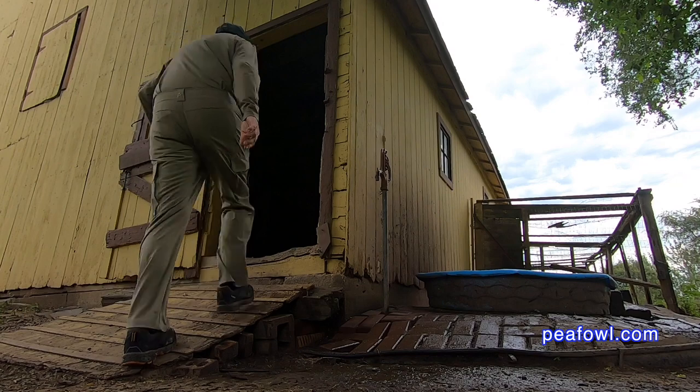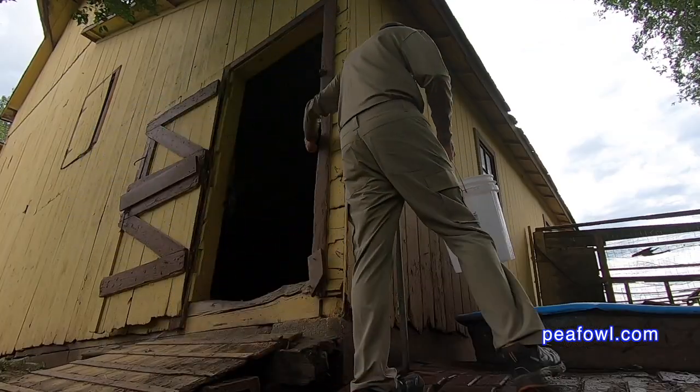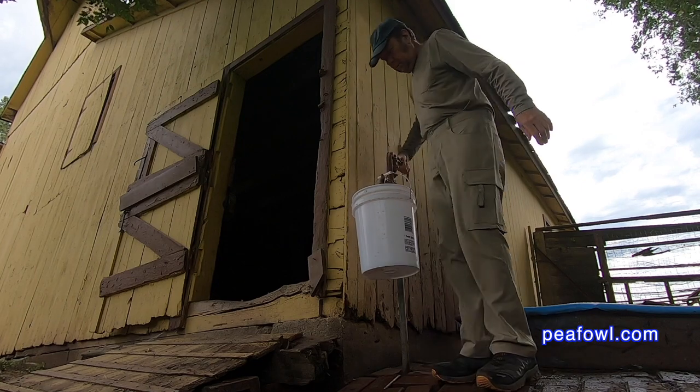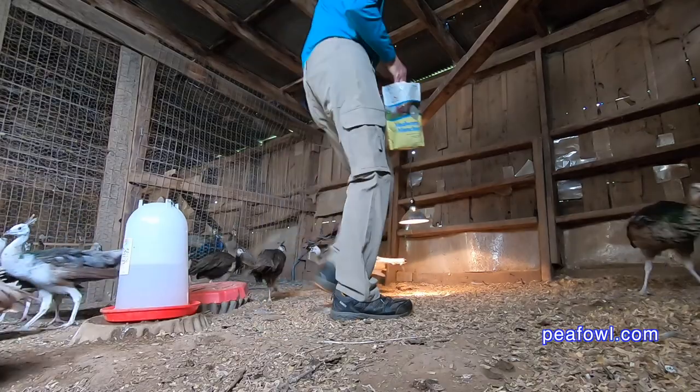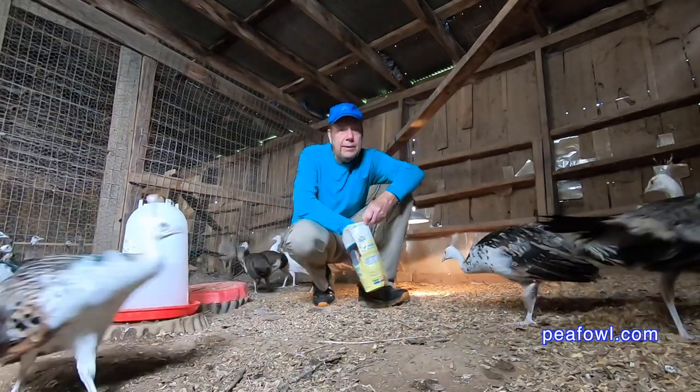I also wear my tan shirt along with a different hat from Arctic Cool while I'm getting water for the peacocks and pea chicks. And of course I've got a different color long sleeve shirt which is blue that I wear when I'm feeding mealworms to the baby pea chicks in the back pen.